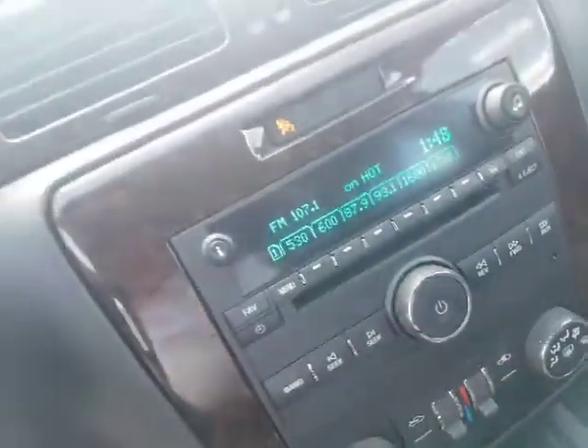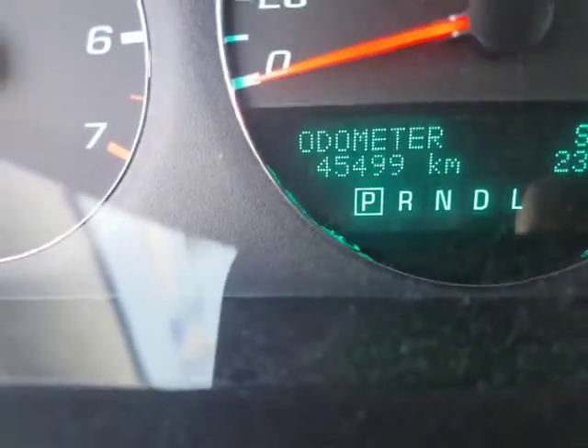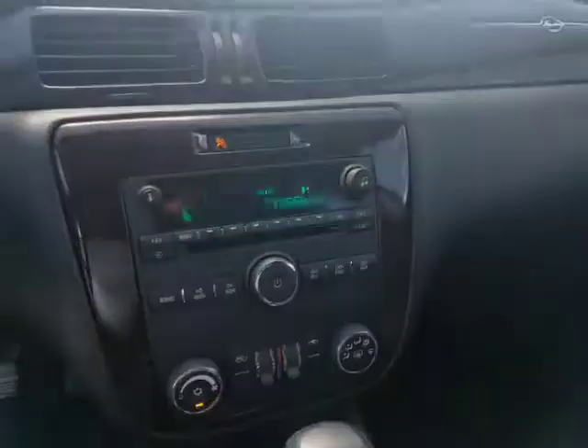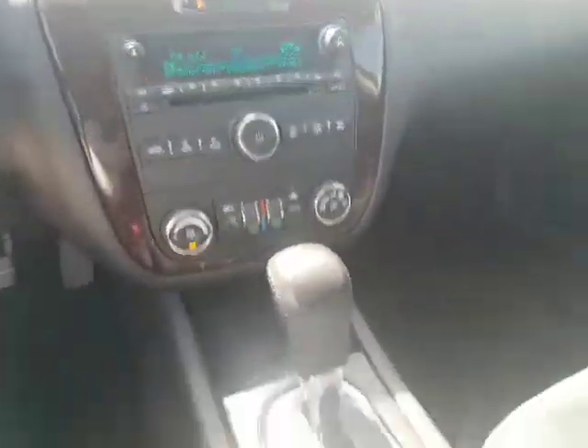Now the highlight of this is that if you look at the odometer it has just a hair over 45,000 kilometers on it. That's extremely low for a 2013, and you have to admit the interior of this car is in absolutely amazing shape. I think it would be perfect for you.